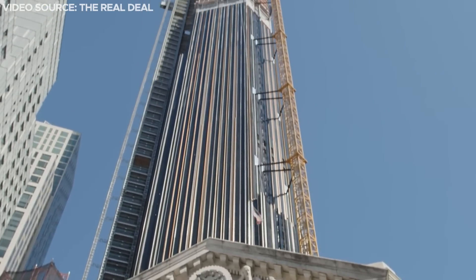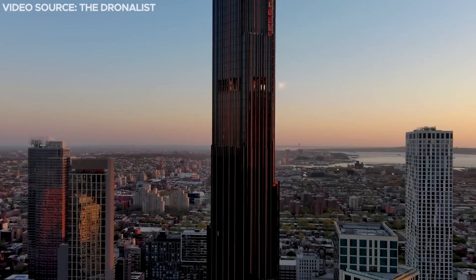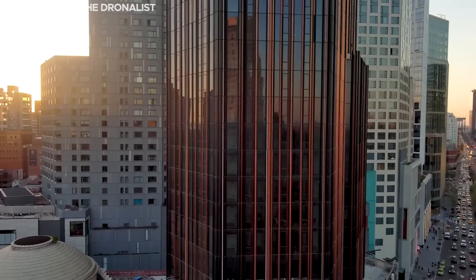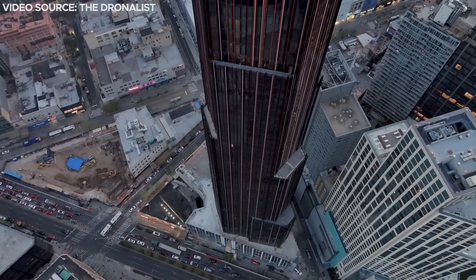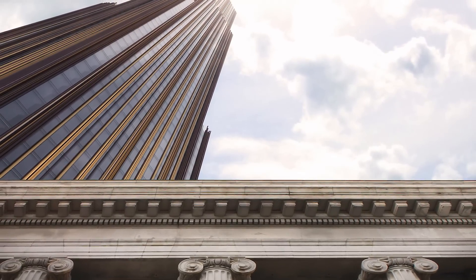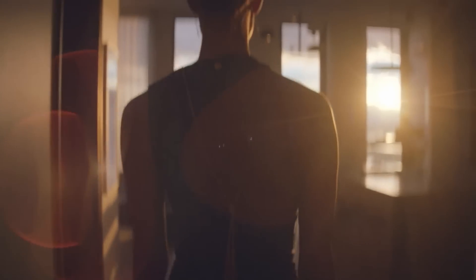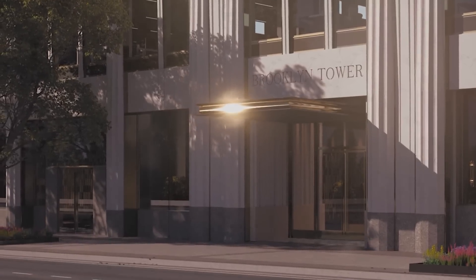The new skyscraper is kind of like the Empire State Building of Brooklyn. It is defined by an extraordinary blackened stainless steel, copper, and bronze facade that integrates a 115-year-old bank that was already on the site. Join us today as we explore this new megaproject and uncover all its fascinating details.